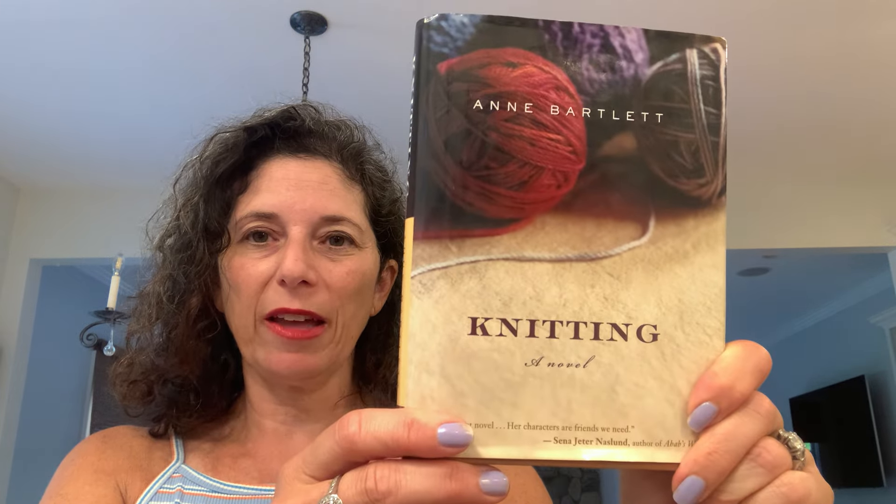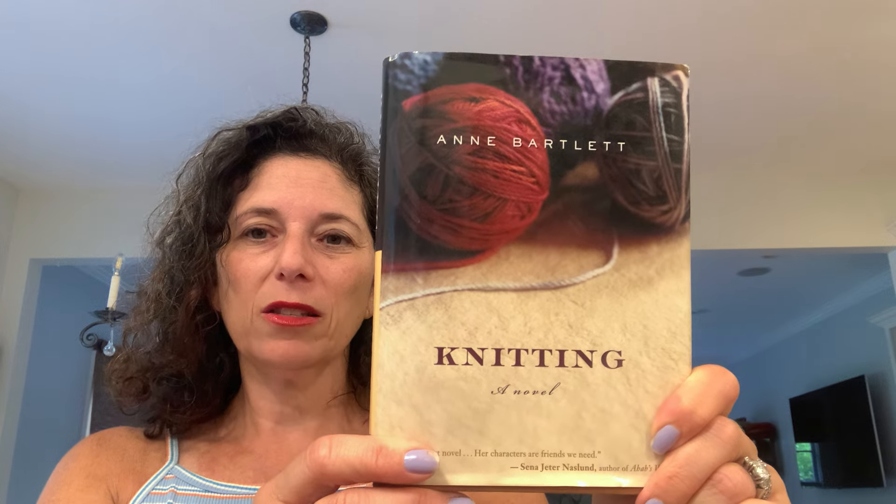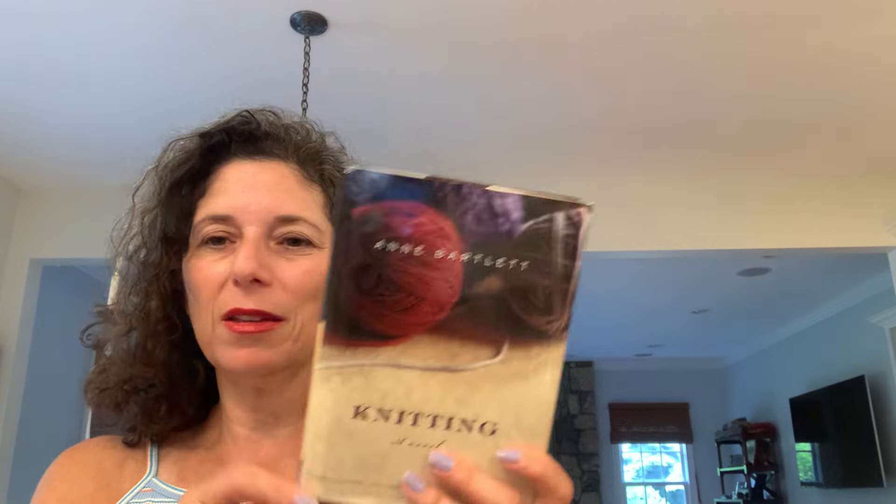I finished a book — Knitting a Novel by Ann Bartlett, which I showed in episode 11. My mom got it at a yard sale. It's okay — didn't love it. It's a little bit about knitting; knitting kind of ties the characters together. I wouldn't strongly recommend it. There are too many phenomenal books out there.